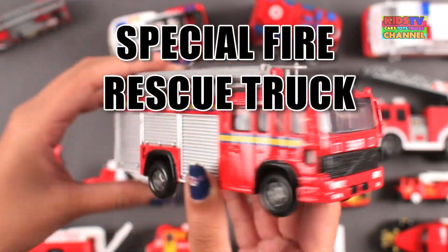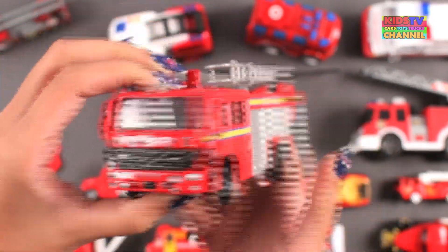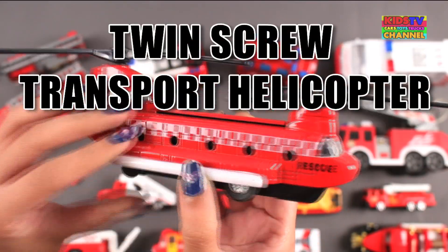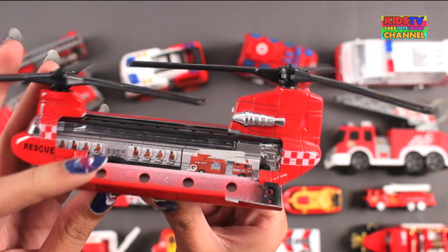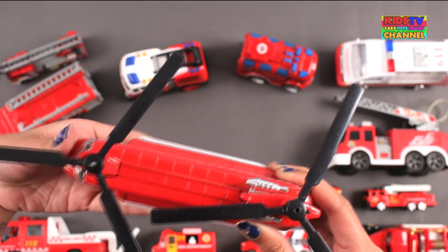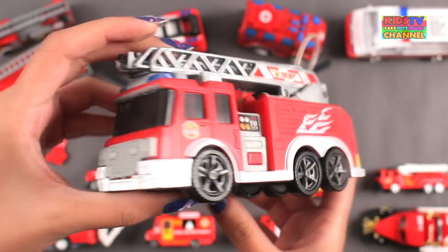Special Fire Rescue Truck. Twin Screw Transport Helicopter. Fire Engine.